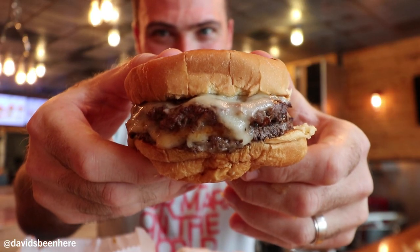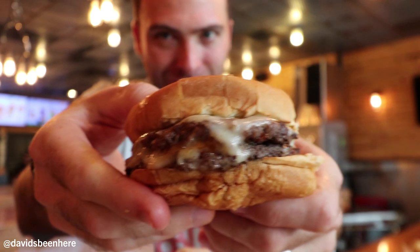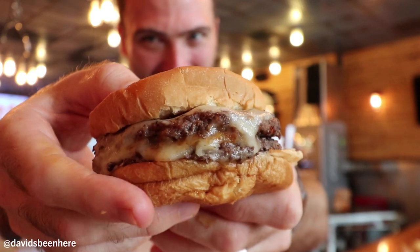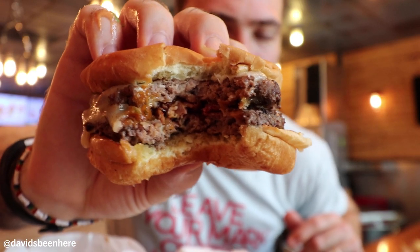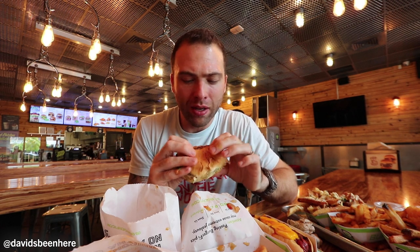Right here we have the main event — the CEO burger. Look at this monster. So we have two patties, cheese, and some sauce inside. There's bacon inside here, some barbecue in the middle. This burger is fire. I just can't get enough of these burgers — they're all so delicious. The all-natural beef patty, the cheese. I love the buns as well. And I like how they have 'BurgerFi' branded here — really cool marketing.